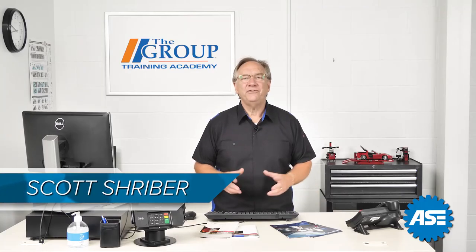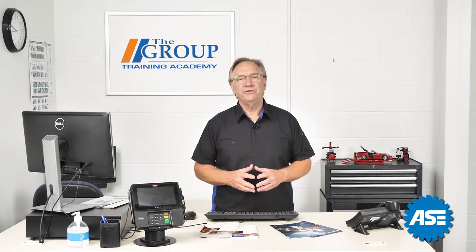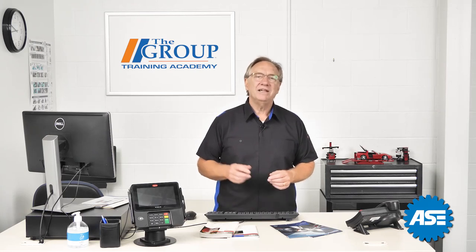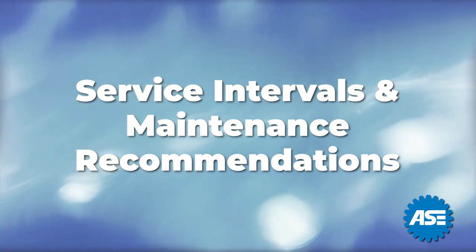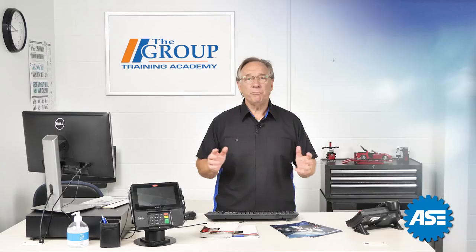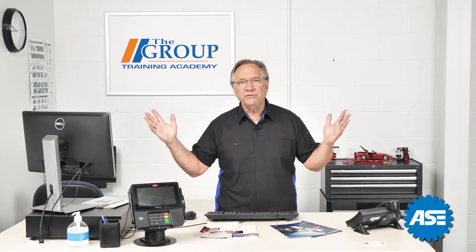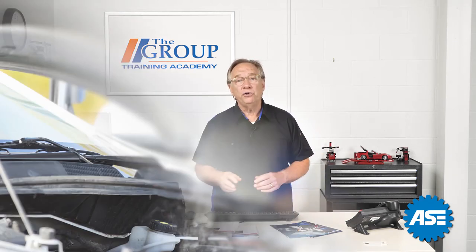Welcome back to our ASC C1 test preparation. We've been talking previously about communicating with the customer and the aspects of handling the knowledge transfer with them. Today we're looking further into the write-up process that has to do with service intervals and maintenance recommendations. In our previous sessions we have focused on communications and selling yourself and your place of business. In this segment we will venture off into the real world of selling.